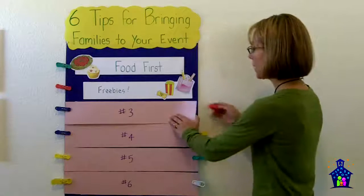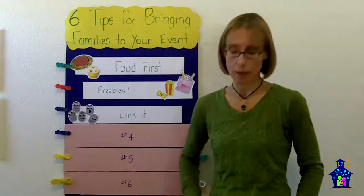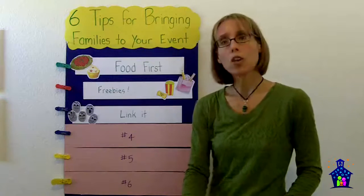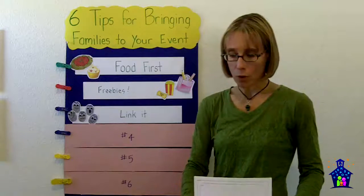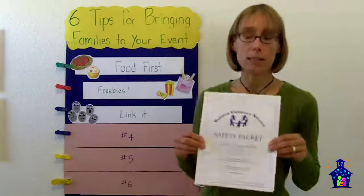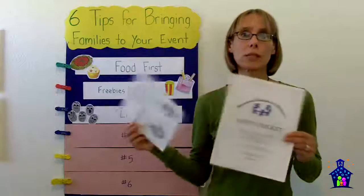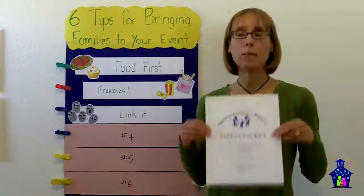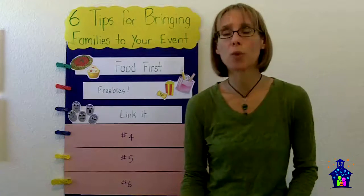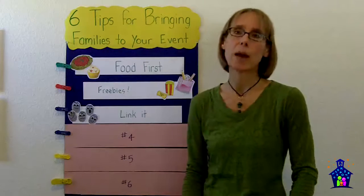My third tip is to link Family Math Night to a product or service that parents would be interested in. For example, at one event we had not only the eight math stations but also a station for the local police department that put together safety packets for parents. They took photos and fingerprinted — or in this case hand printed — their children's information, and families left with a free packet with all of their children's important information organized in it. This service brought a lot of families to the event, and of course they stayed and participated in Family Math Night and had a great time.